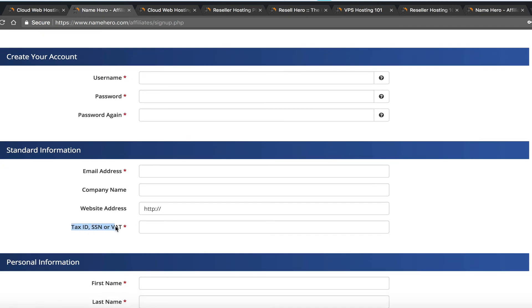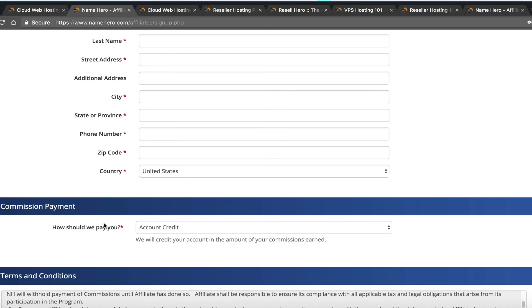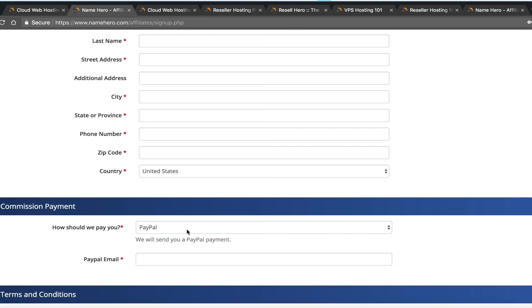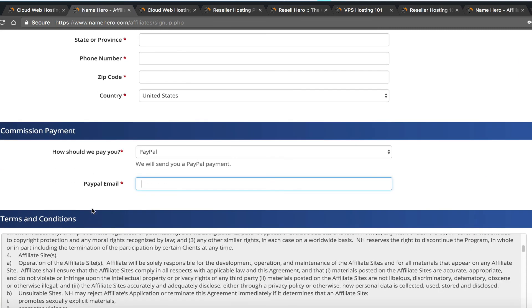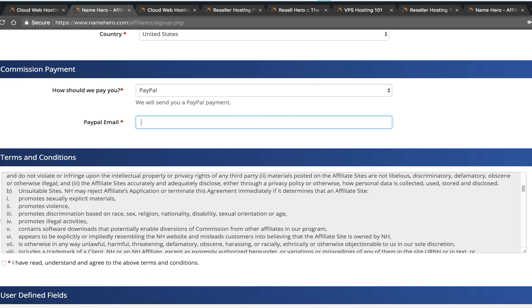The application requires standard information: username, password, and we do require a tax ID so we can pay you legally. For commission payment, you can choose account credit — many people do this so commissions offset their hosting costs, essentially giving them free hosting and domains — or you can be paid via PayPal. PayPal payouts go out net 31 after commissions clear fraud review.